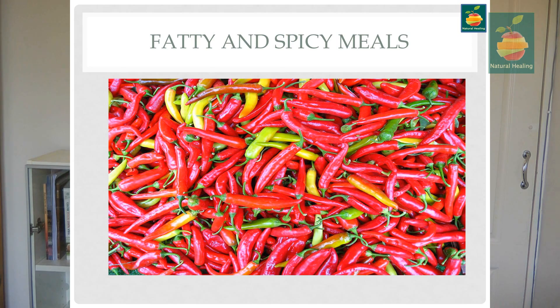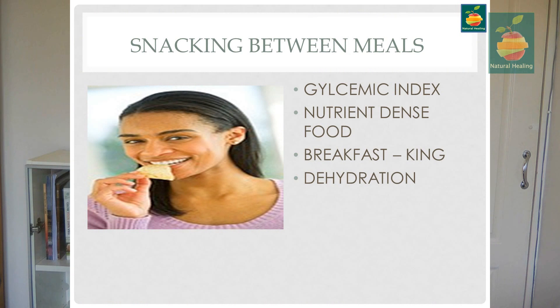Another habit many of us have is snacking. Imagine you've had a meal and then ten minutes later you have something else — what you've done is slow down the digestion of the first meal. That food is going to sit there, putrefy, become toxic, and become a breeding ground for parasites. It becomes a burdensome load for our body, so if we're snacking continually we need to question why.